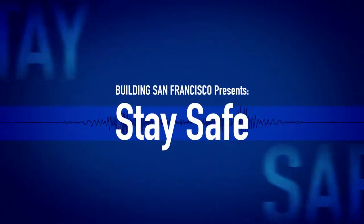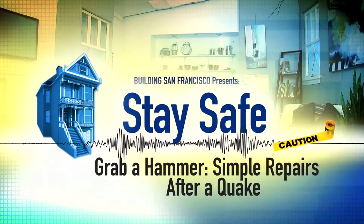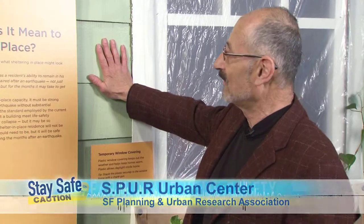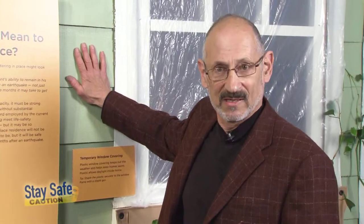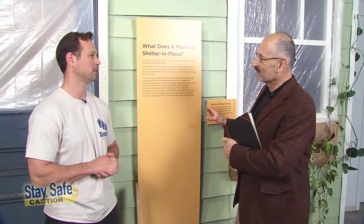I'm Lawrence Cornfield with Building San Francisco and we have a special program of Stay Safe today where we're going to talk about what you can do to your home after an earthquake to make it waterproof and more comfortable. We're here at Spur in San Francisco at the exhibit 'Safe Enough to Stay,' an example of what your home might be like after an earthquake. We have Ben Latimerick from TVAN with us to talk about things you don't have to be a professional contractor to do to make your home more livable after an earthquake.